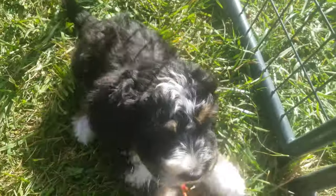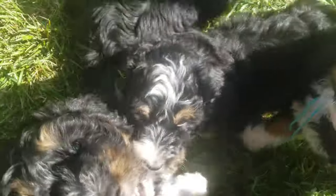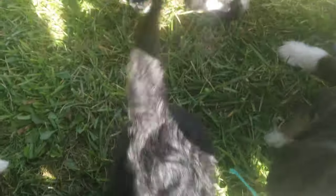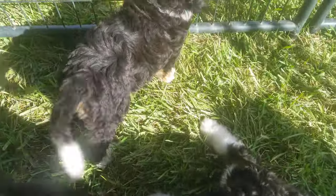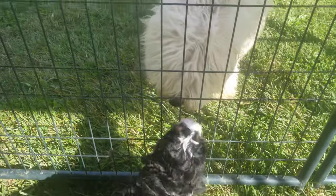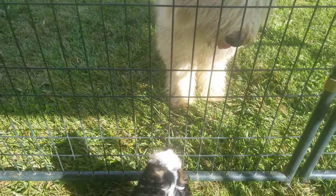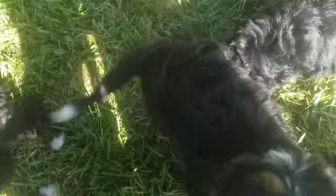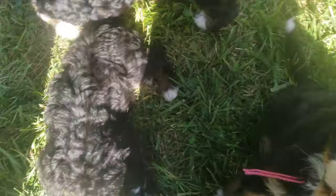They have a hard time letting me do the video because they're so busy trying to get all over me and get attention. But anyway, just beautiful puppies. There they are saying hello to our Huckleberry, our old English. So anyway, they go home Saturday.